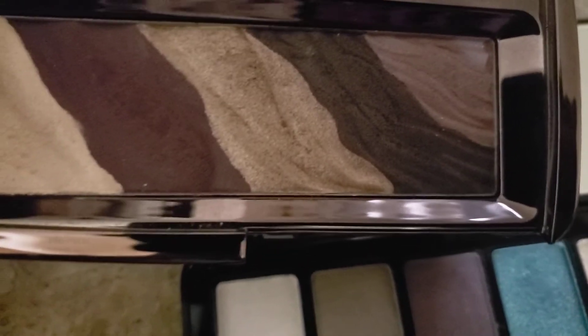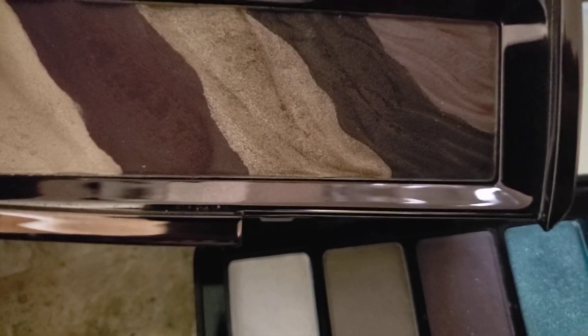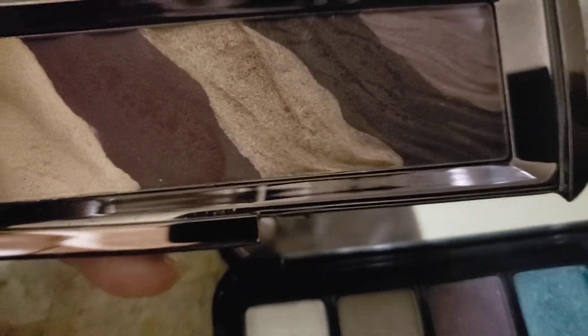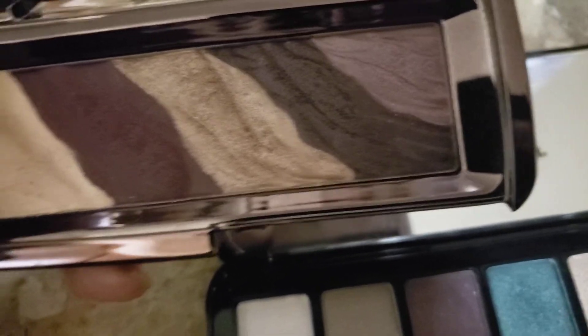Y'all remember these? I think I have these in green and a burgundy-ish pink shade. These are the Hourglass eyeshadows and they were quite costly. I had another brown one but I gave that one to my daughter — it was mostly mattes and I kept this one. So I do plan to utilize this.